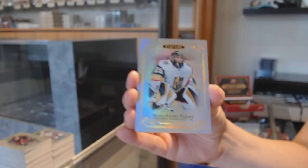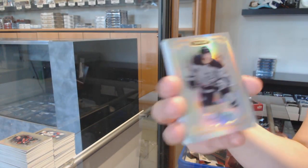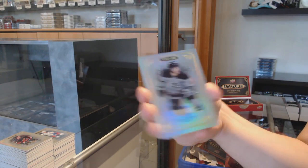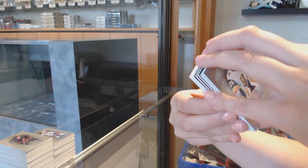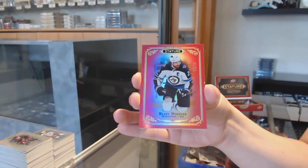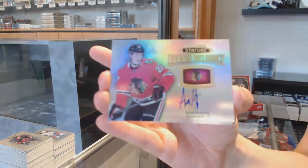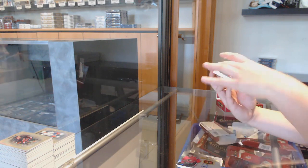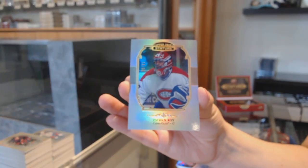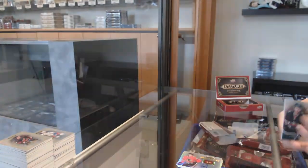We've got a base card for Vegas, Marc-Andre Fleury. Base card for San Jose, Eric Carlson. Rookie number 2/399 for LA, Blake Lizotte. Green rookie number 2/149 for Dallas, Joel Esprance. Red number 2/75 for Winnipeg, Blake Wheeler. We've got a Rookie Reliance Auto for Chicago, Adam Bokvist. Patrick Waugh, Portraits number 2/85 for Montreal. Rookie Reliance for New Jersey, Jesper Bokvist. And Rookie Reliance of Gerald Mayhew for the Minnesota Wild. There we go, folks. Thank you very much.